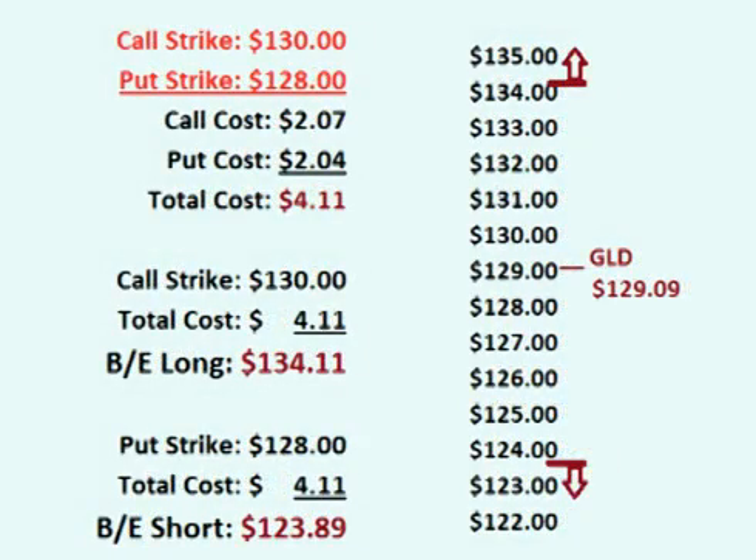Instead of a long straddle, the trader could place a long strangle trade on GLD by buying the $130 call option and the $128 put option. The call option costs $2.07 and the put option costs $2.04, for a total cost of $4.11 per share up front.